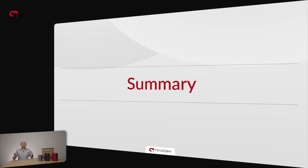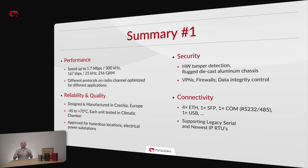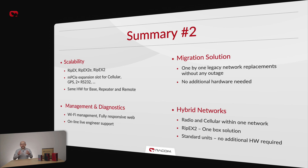Let me summarize. RIP-X2 offers the highest speeds in a reliable and rigorously tested package. It offers the latest hardware and software security features such as hardware tamper detection, VPNs, and radio data integrity control, with excellent connectivity options. It is scalable both in hardware via MicroPCI Express expansion slot and in software using software keys. It features a modern and responsive setup and diagnostics user interface. And RACOM offers an optimal solution for hassle-free migration of legacy networks and hybrid network implementations.